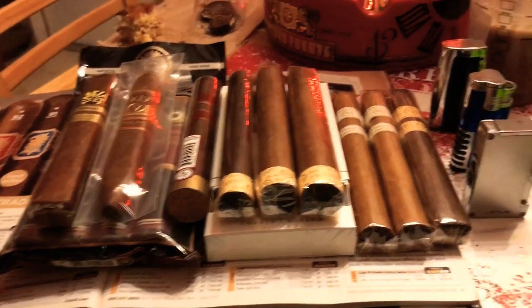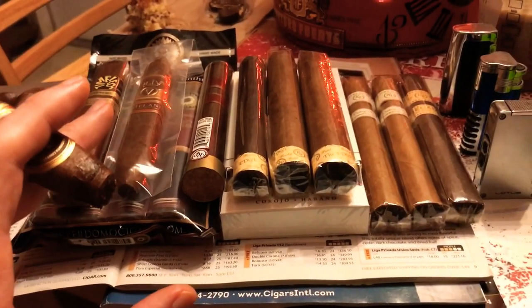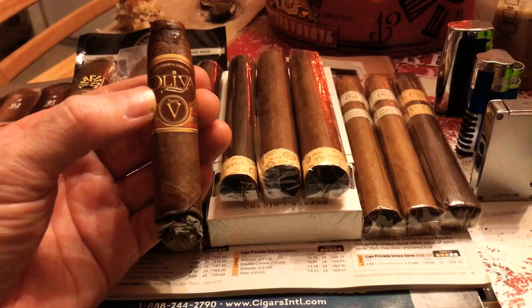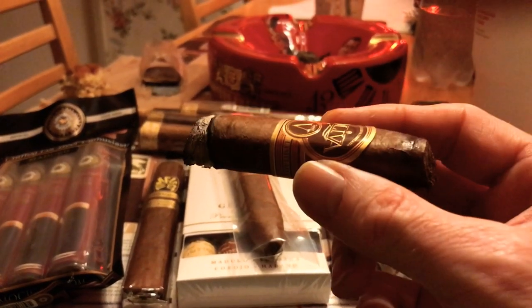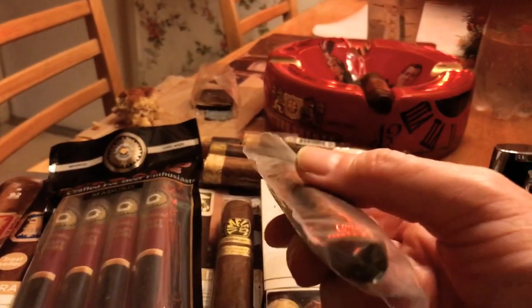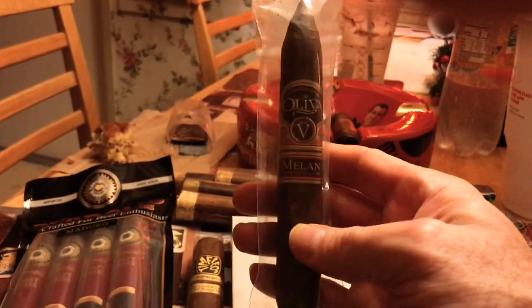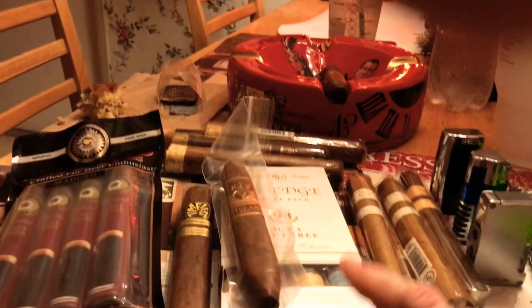I picked up some really nice cigars, and by the way, I'm smoking one of them right now — it is the Oliva Milano Series V. This is a 6.5 by 52 box press figurado. It's tapered on both ends, as you can see with this unsmoked and uncut one. It's very good — it's a blast. I will be doing a full review on this cigar in a future video.